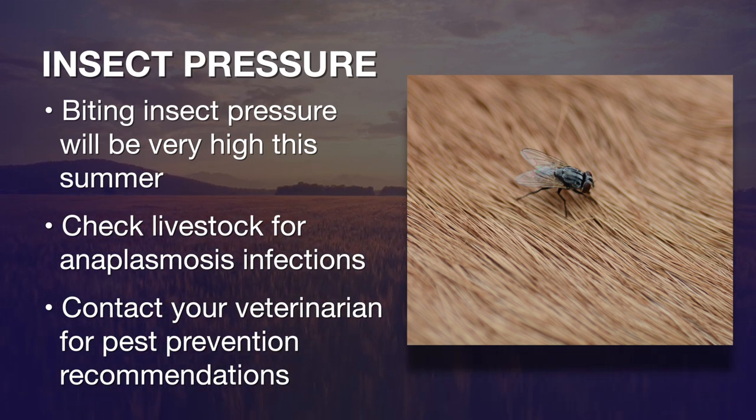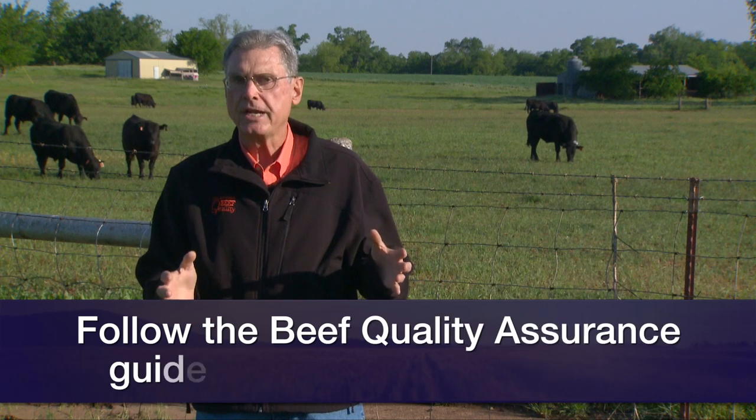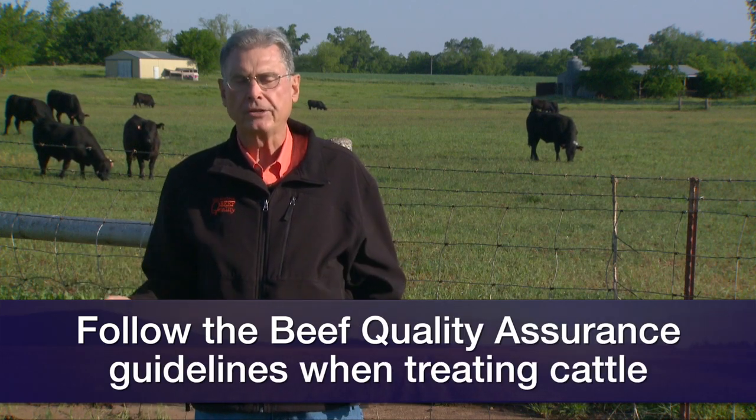When you visit with your veterinarian about those situations — if you've got lameness showing up in cattle, or you're concerned about perhaps preventing anaplasmosis transmission in your herd — we want to keep in mind the beef quality assurance guidelines as we're treating those cattle or preventing the diseases.